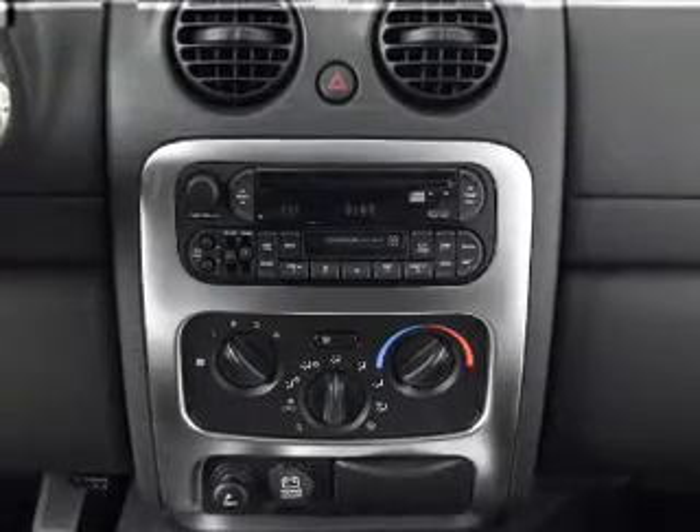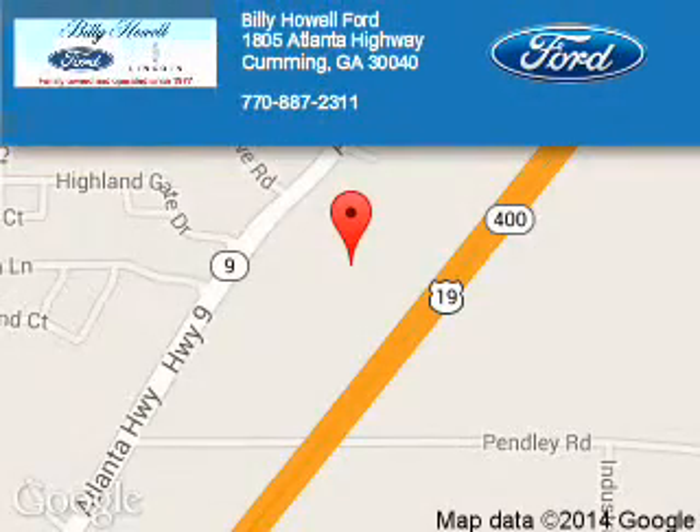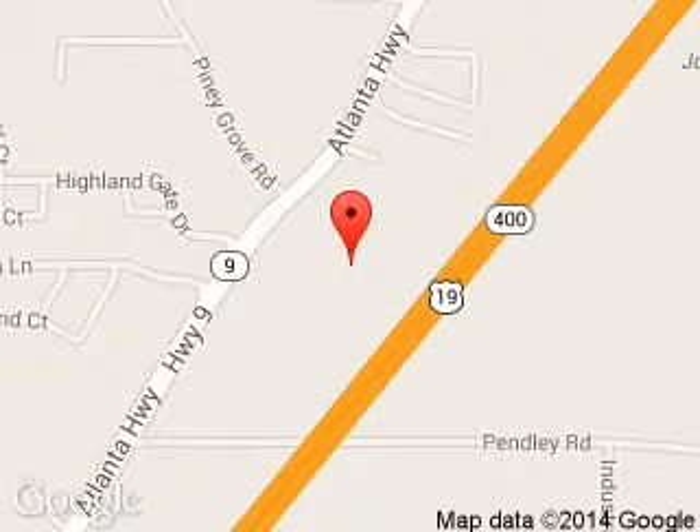Call or click to contact us. Billy Howell Ford Lincoln is dedicated to doing everything possible to ensure that the experience you have selecting your next vehicle is a pleasant one. We are located at 1805 Atlanta Highway, Cumming, Georgia, 30040.